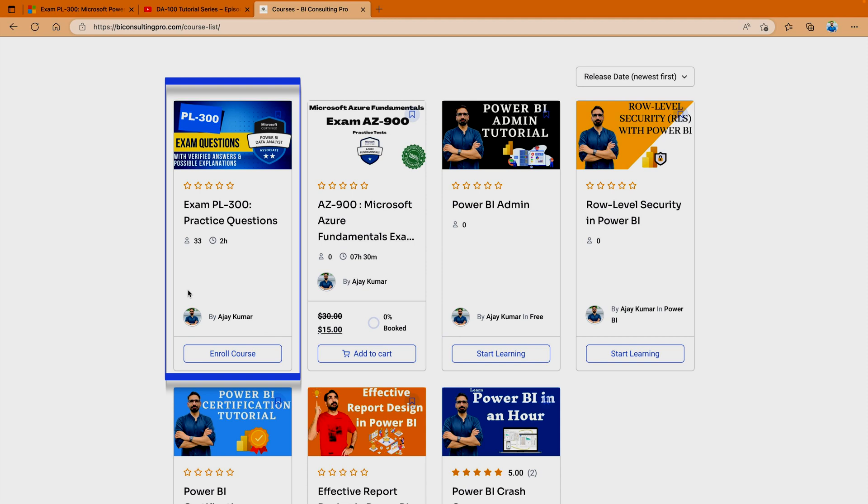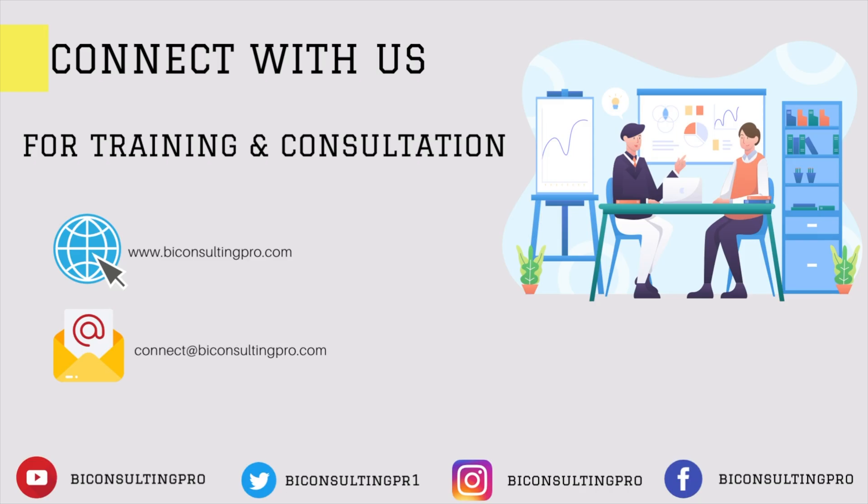Good luck from my side — I am sure you can clear your exam in the very first attempt. I hope you enjoyed this video. If you have any questions or concerns, please let me know in the comment section and we will get back to you as soon as possible. If you are here for the very first time, please don't forget to subscribe to this channel and hit the bell icon for all the latest videos and updates.